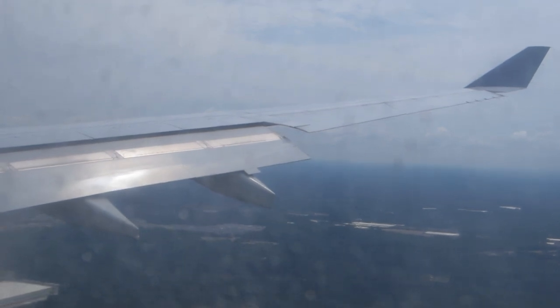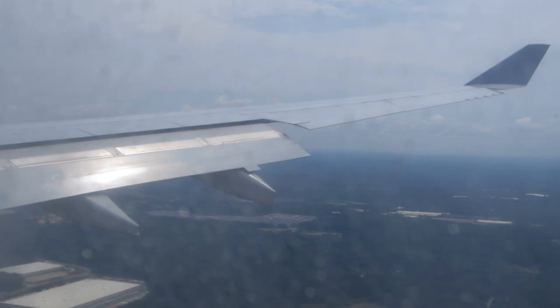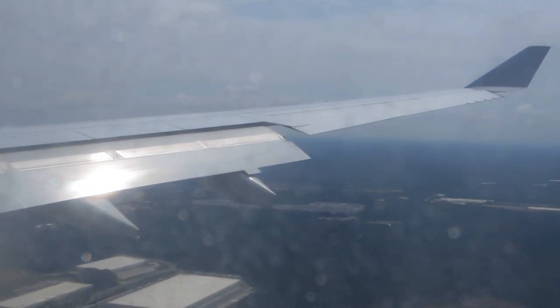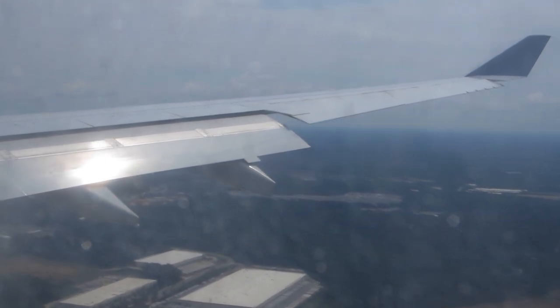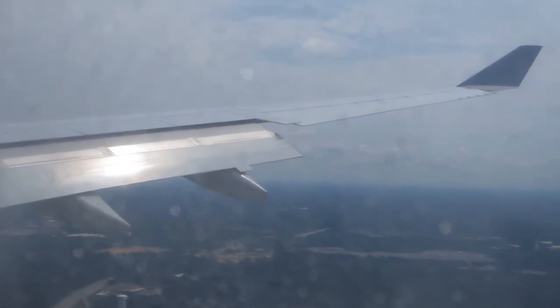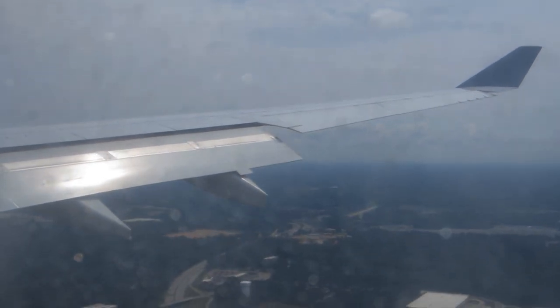On this Delta flight I had a really nice experience. The flight was on time, the food for economy standards was great — especially the chicken — and the cabin crew were really friendly. I hope you enjoyed the video. Remember to leave a like and turn on the notification bell. See you next time!